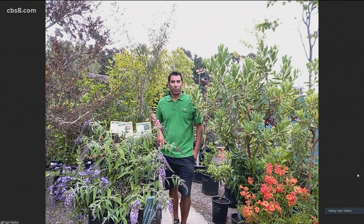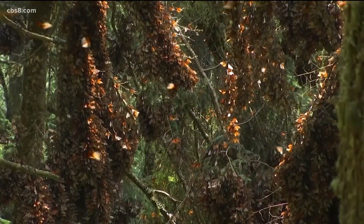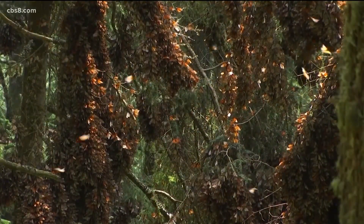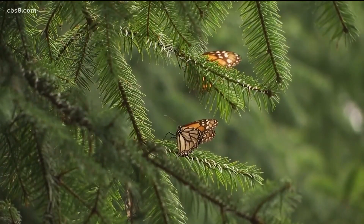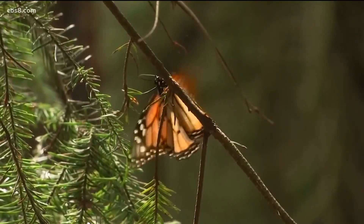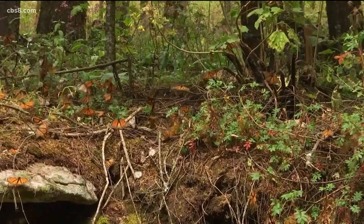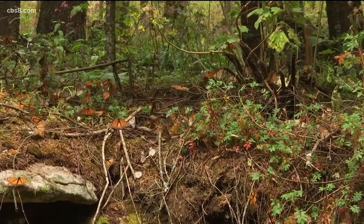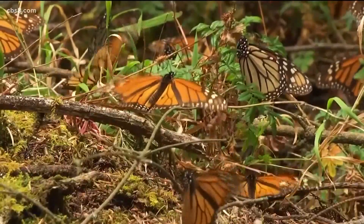Monarchs are kind of the top butterfly here in Southern California. You've got two different classes of plants for those: host plants — something they're going to eat and then go into larvae form as a caterpillar — and then nectar plants, something that when they're a butterfly they'll get nectar from. For monarchs, the top plant and really the only plant is the asclepius. You've got a couple of varieties: your tropical asclepius and your native milkweed as well, so you have options.